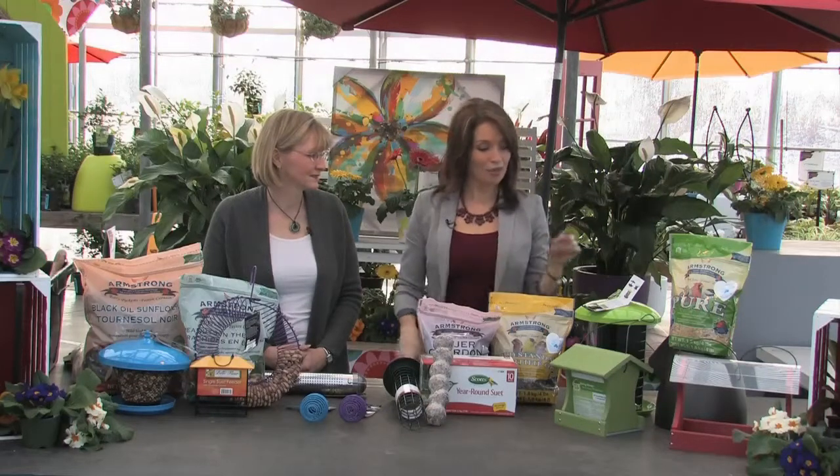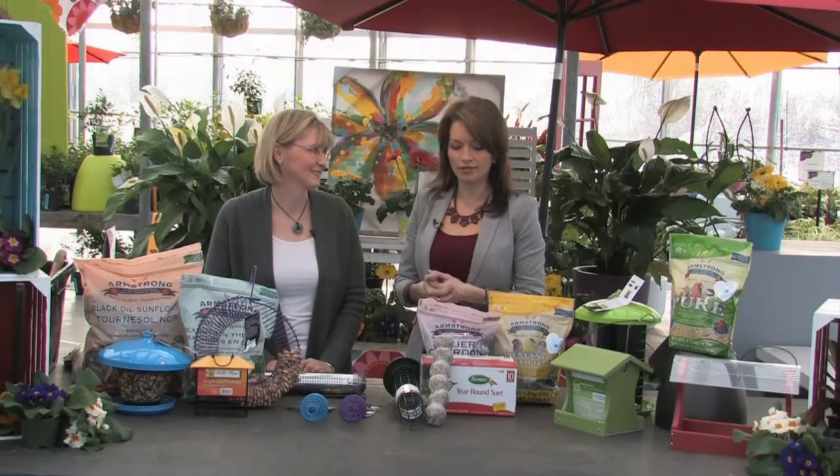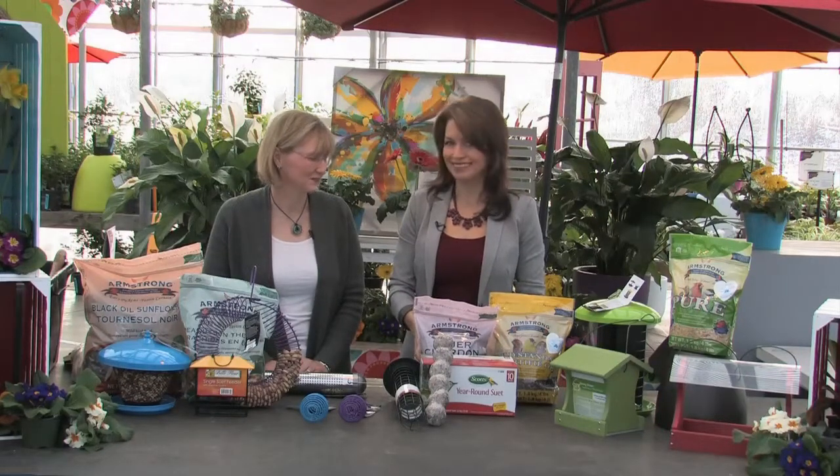There are lots of options here — just do a little bit of your own research to find out what kinds of birds you want to attract, ask some questions, and you could literally buy one of everything. The squirrels are going to be there regardless. Just don't eat any of the bird seed yourself — it's not very tasty.